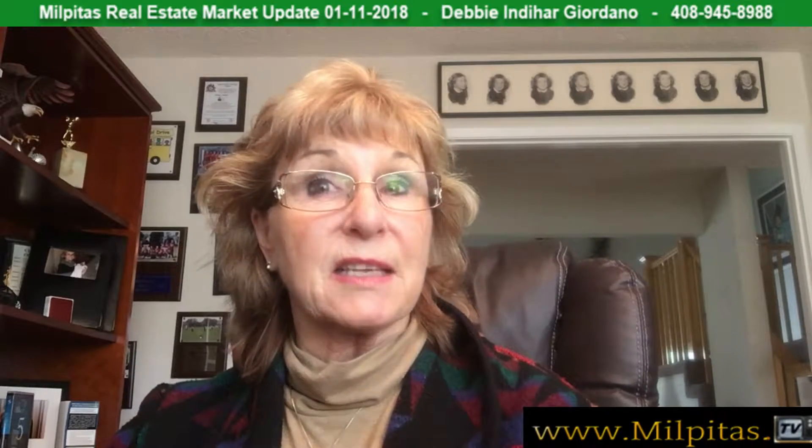The first new listing is at 1448 Pesciotti Court — a three-bedroom, one-bath, 1,198 square foot home for $775,000 in the Sunny Hills area. The second is 242 Rose Drive, three-bedroom, two-bath, 1,198 square feet, lot size 6,000 square feet, listed at $948,000.